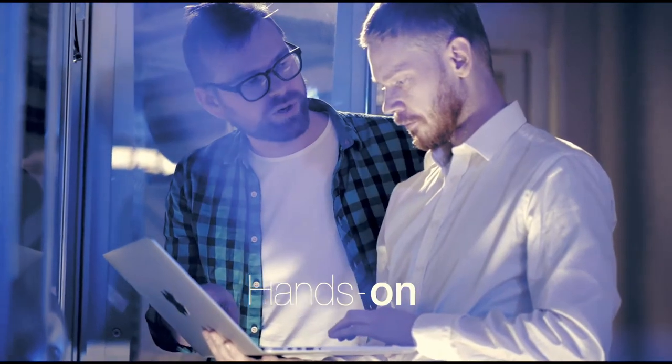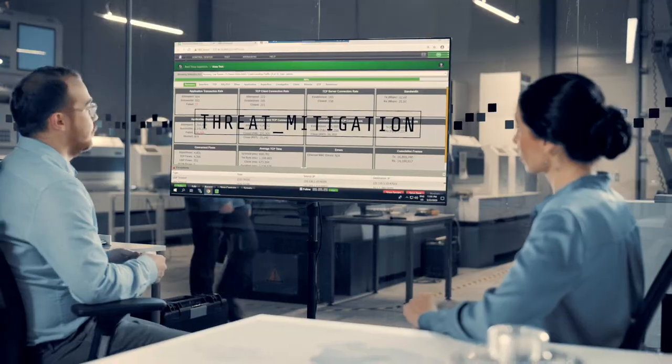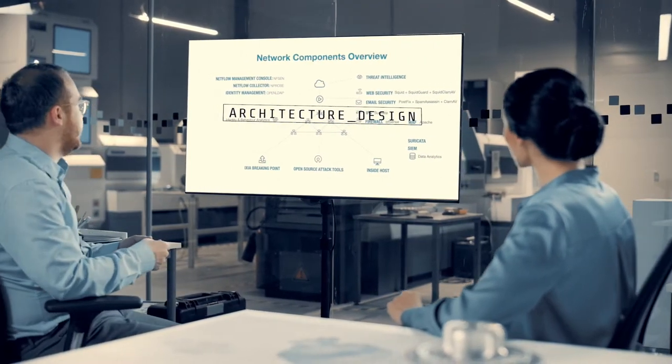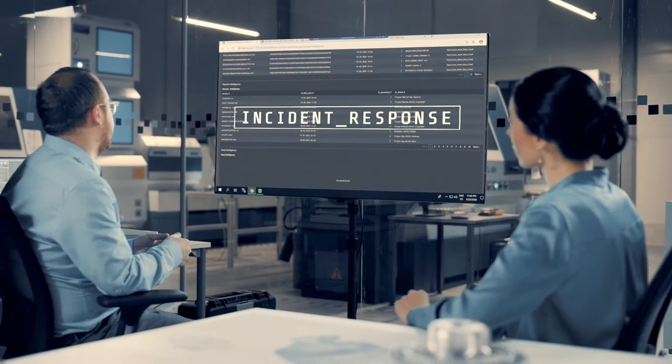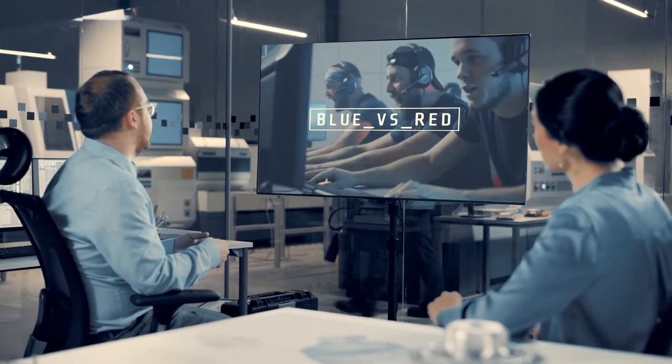We're a practical hands-on threat simulation platform where you'll get a true-to-life simulated experience, advanced threat mitigation strategies, critical architecture and design planning, an incident response playbook library, and hyper real war games with blue team versus red team.